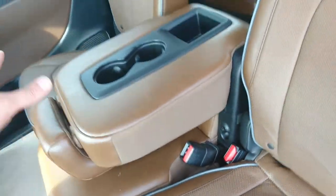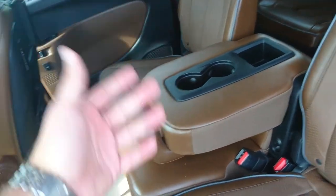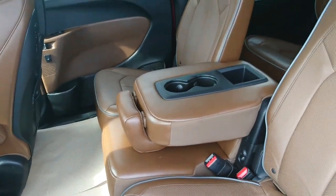Now this is the eight-seater, so we're going to have room for three in the back. You've got three here, room for three there, or you can separate them with the cup holder.